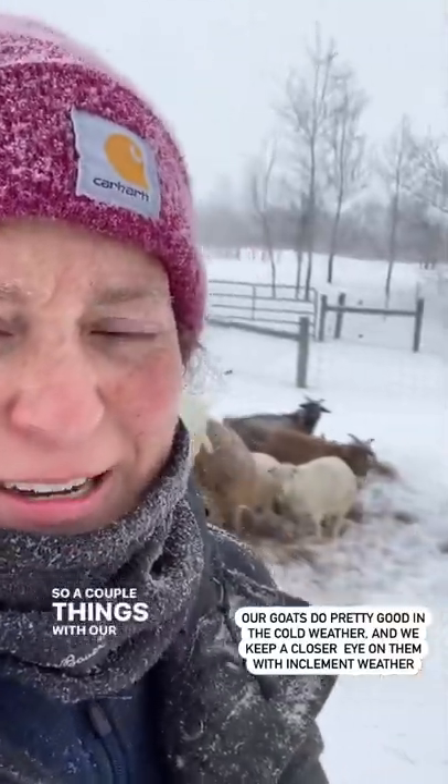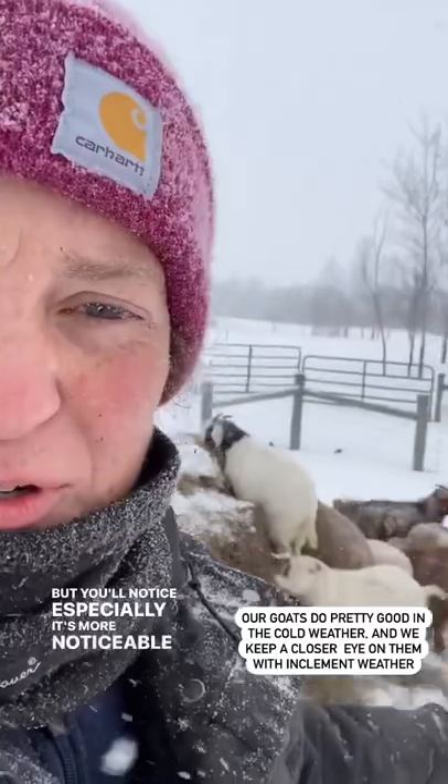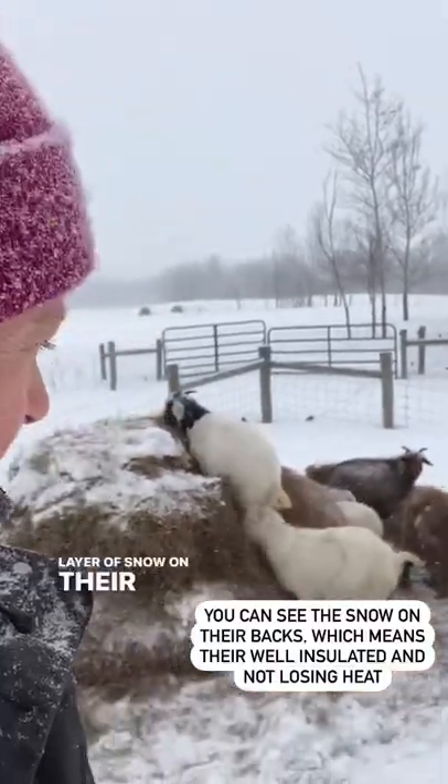So a couple things with our goats outside. They actually do pretty good in the cold weather. We have — we always want to keep an eye on them, make sure they're doing good. But you'll notice, especially it's more noticeable with the darker goats, that you can see like the layer of snow on their backs and it's basically not melting. That means they're well insulated.